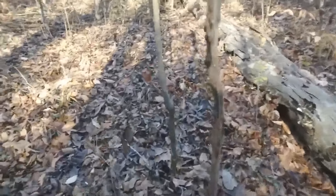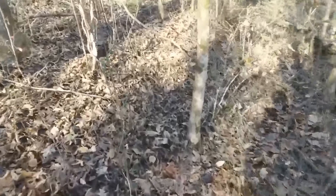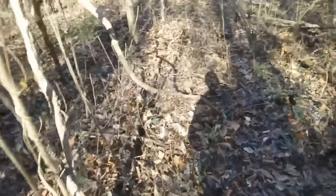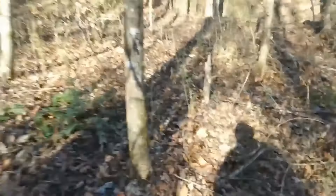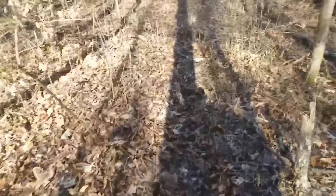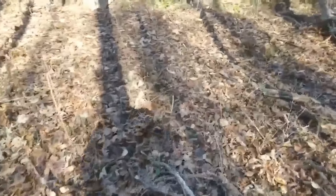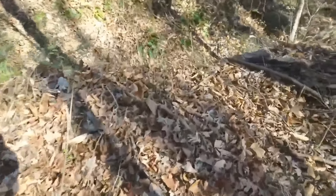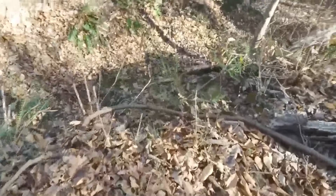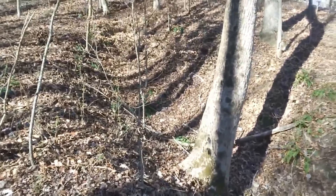Over here is its sister mine - a sister drift mine heading in the opposite direction, probably for the same coal seam. Right here are the remains of the other coal drift mine. You can see there's absolutely nothing left.